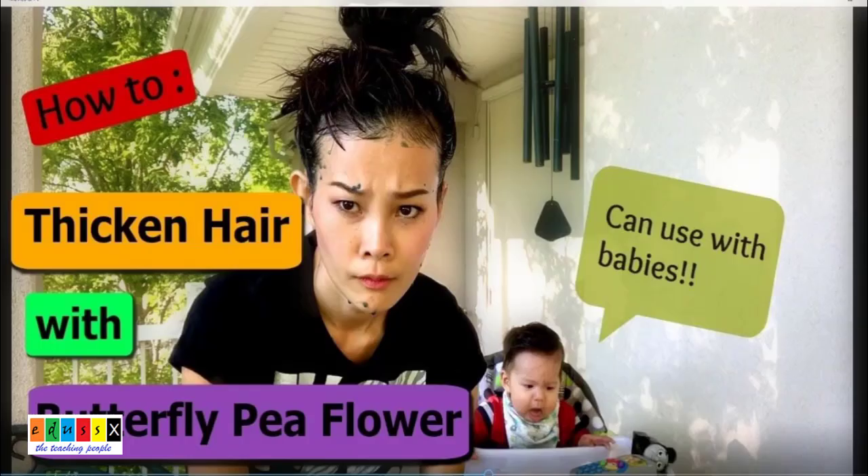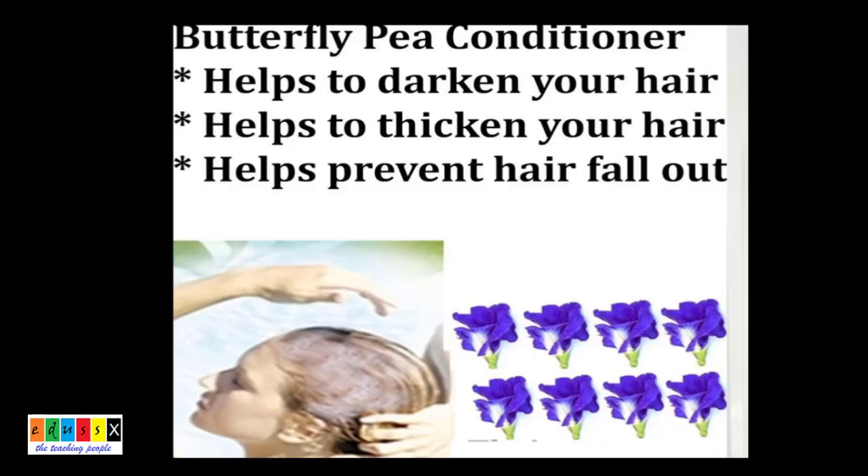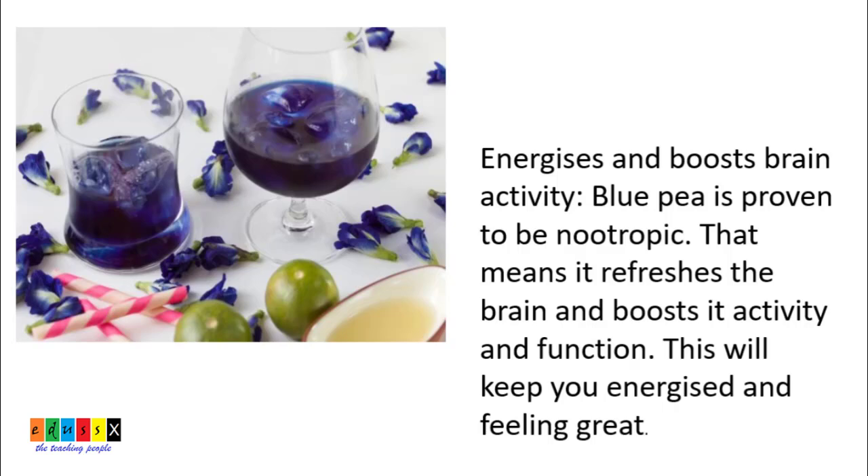The butterfly pea flowers can be made into a paste and applied onto our hair. This helps darken our hair, thickens our hair, and also prevents hair fall. Blue pea flower also has anti-glycosin properties which are excellent for the skin and boost brain activity.